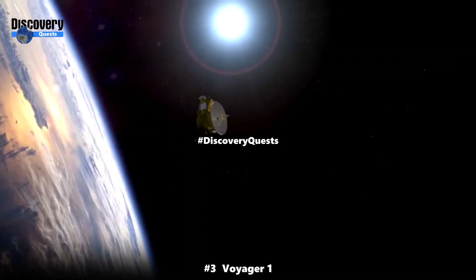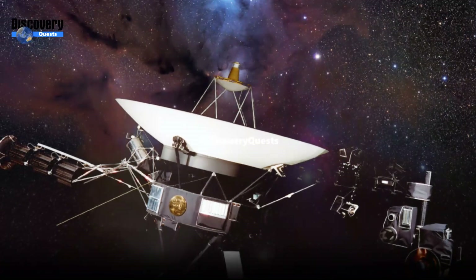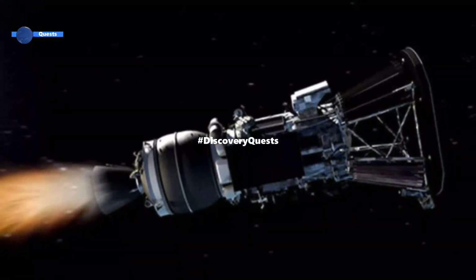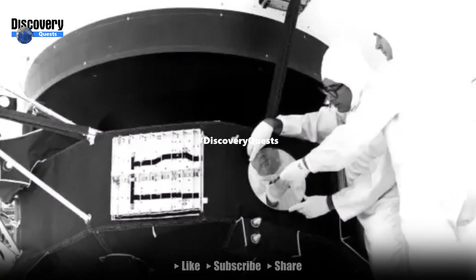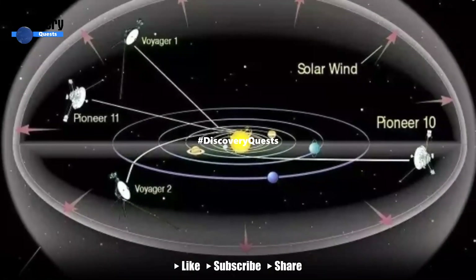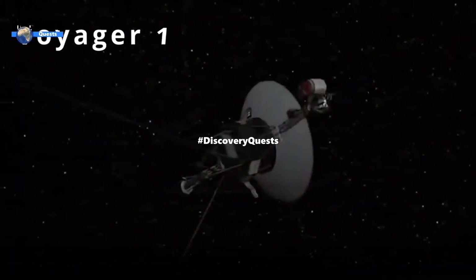Number 3: Voyager 1, 38,610 miles per hour. Voyager 1, one of humanity's most iconic spacecraft, achieved an extraordinary speed of approximately 38,610 miles per hour during its epic journey through space. Launched by NASA in 1977, Voyager 1 embarked on an unprecedented mission to explore the outer solar system and beyond.